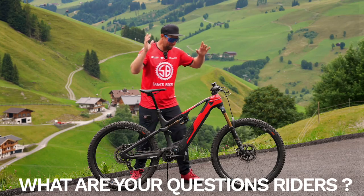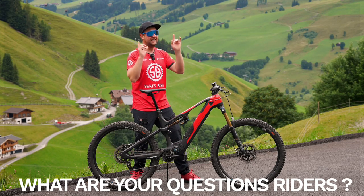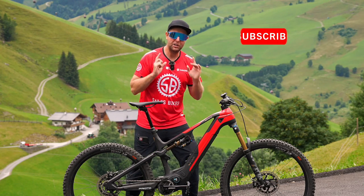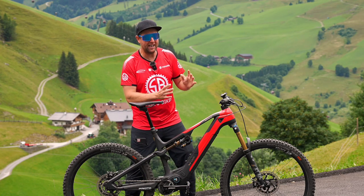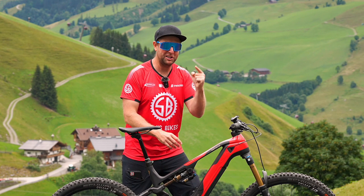And riders, make sure you put in those questions very quickly because I need to go off and ride now — it's going to start to rain very soon. I need to get out on this bike. And riders, remember, subscribe to the channel because next week, well in about four or five days, my fully in-depth review is going to be out. So we'll see you then.